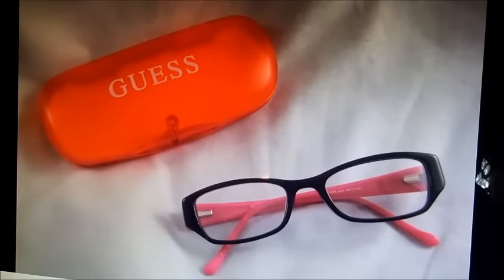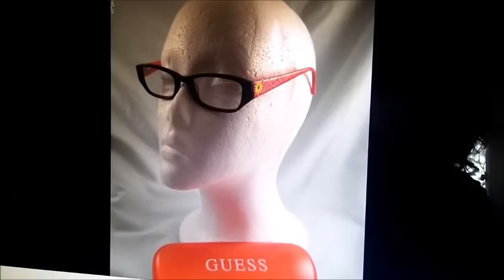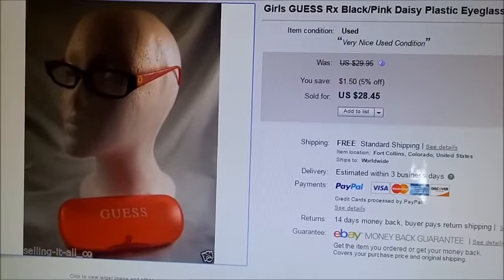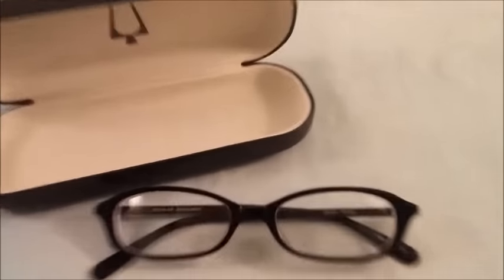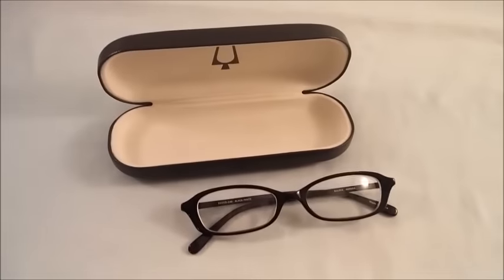I also sold some Guess eyeglasses a couple days ago — these are girls' frames. I didn't have time to show them before packing them up, but I wanted to include them because Guess eyeglasses sell pretty well for me. These sold for $28.45 on sale — I've got a sale on my glasses right now. And this is a pair of Belova eyeglasses that sold, coming with a matching case, for $33.